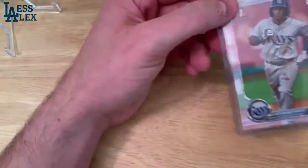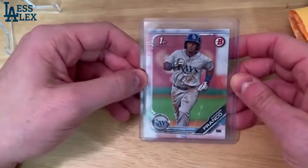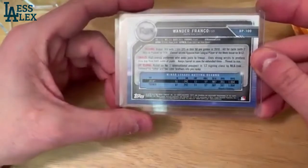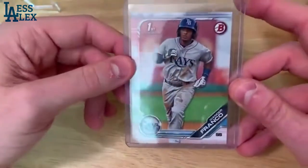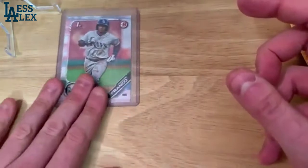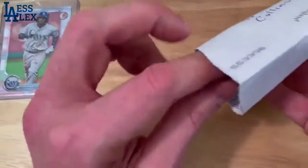The first one of the day. This is a Wander Franco Bowman First — just a paper, so not a chrome. Wander Franco coming up with the Rays, the number one rated prospect in baseball. Really excited to have one of these in my collection. He's really looking to do great things, and I'm very high on his future teammate Austin Meadows, as you'll see a little bit later in the video.